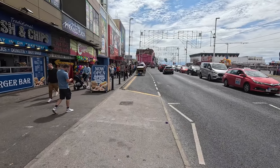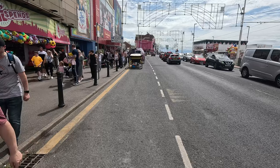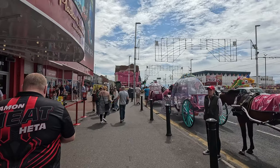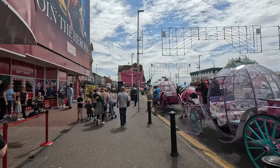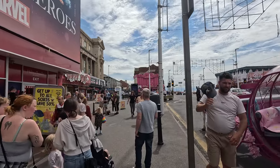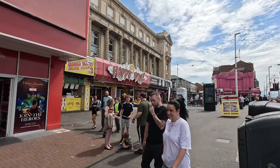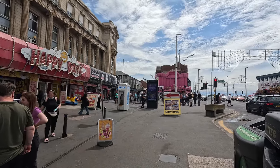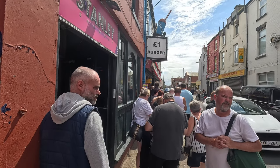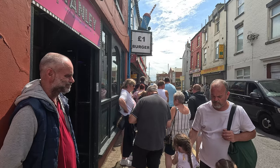Just making my way to the Pound Burger now. As you can tell, it is very busy on the promenade — lots of people about. There's a bit of a queue for the Pound Burger, so it is clearly a popular place in Blackpool. We'll join the queue and grab a burger and test it out.